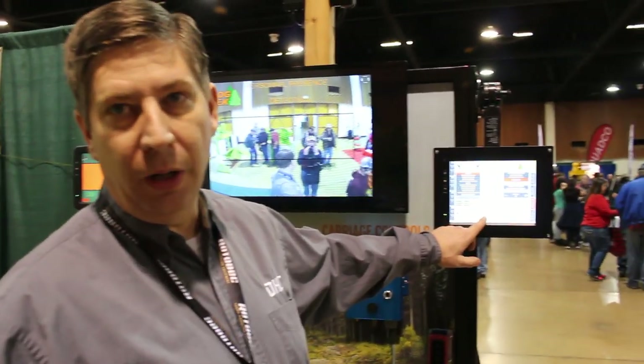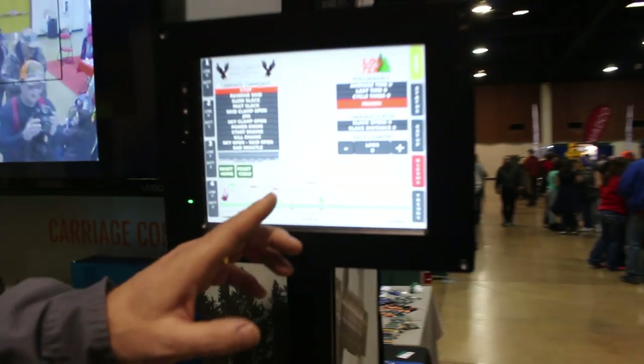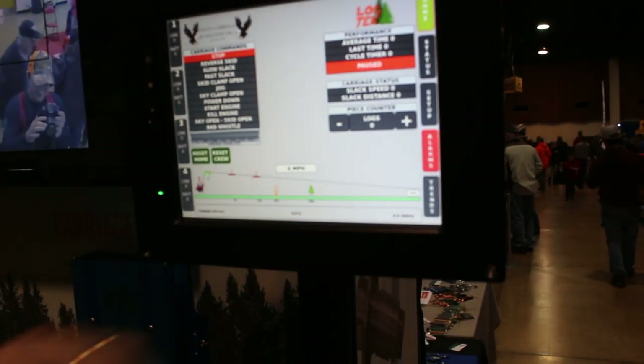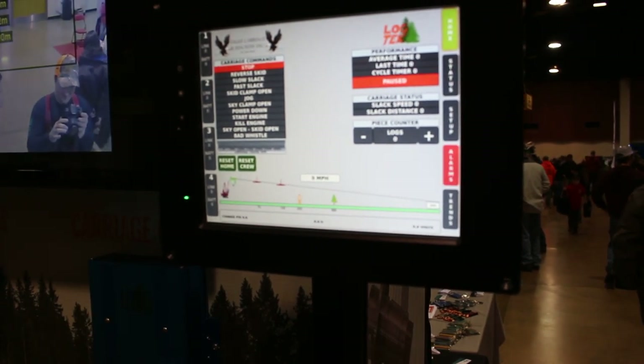We're also able to mark where the crew has been logging so that you don't have to watch your drums anymore. You can just run right out to 200 feet or wherever they might be standing or working. And they'll move down — every time the carriage goes down a little farther, it'll move the crew for you.